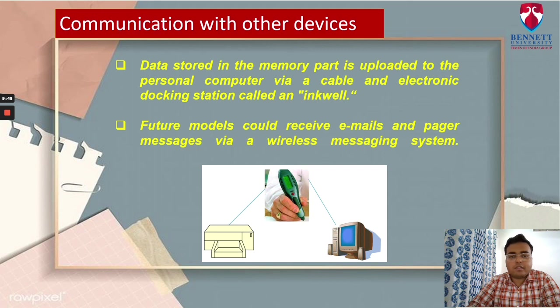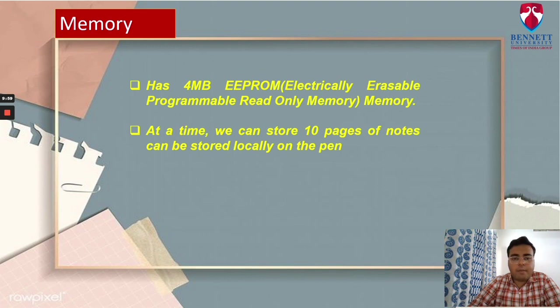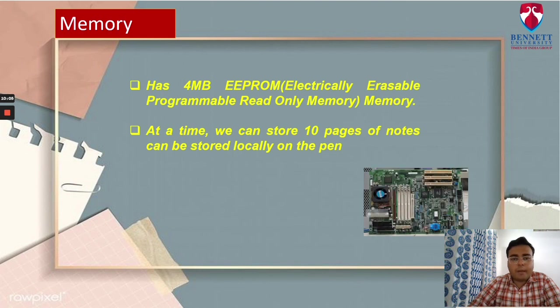This enables two-way wireless communication with other computing devices. SmartQuill has 4MB electrically erasable programmable read-only memory. At a time, up to 10 pages of notes can be stored locally on the pen. The data is stored in the memory on the pen until it is uploaded to the personal computer. SmartQuill works by measuring the pen's movement and matching them to the movements that produce letters and words programmed into its memory.